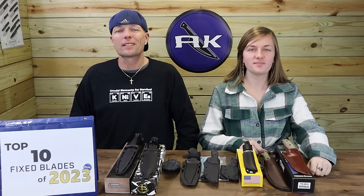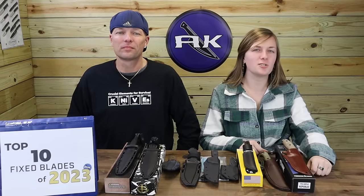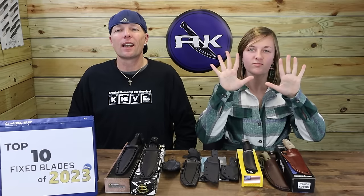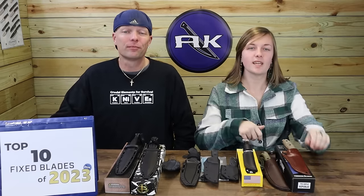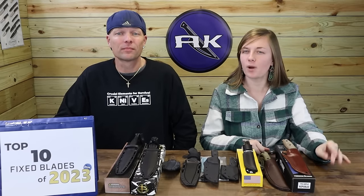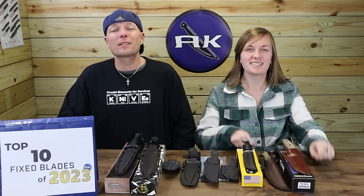And we're back, fellow knife and outdoor gear enthusiasts. It's Just Jewel, and guess what? Another top ten video just for you guys. We're just running them off — it's our picks for top ten fixed blade knives of 2023. We know some of you have been waiting on this one. So with design, versatility, popularity, price, and of course our personal tastes in mind, we're going to get down to business.